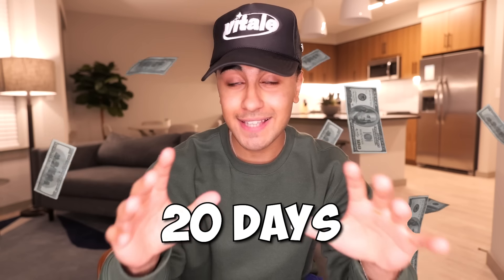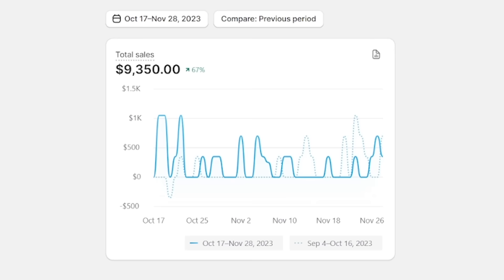In the last 20 days, I made $9,000 dropshipping without using a single dollar on advertising. Let me show you how. I want to talk to you guys about my dropshipping store that's making me $8,000 to $10,000 every single month without much work at all.